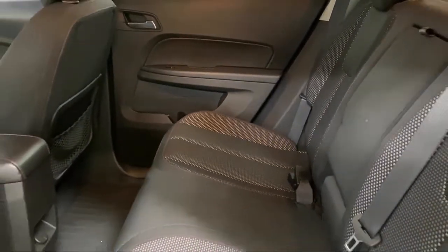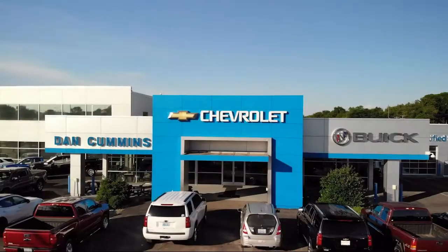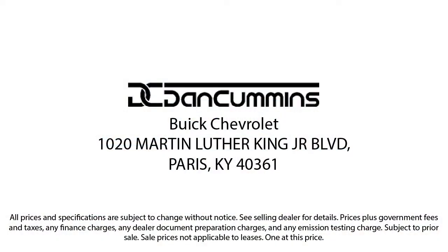Since 1956, the Dan Cummins family of dealerships has been proudly serving our friends and neighbors here in Kentucky and surrounding states with the best purchasing and owning experience. We take pride in providing the best customer service and creating an environment that our customers can appreciate.